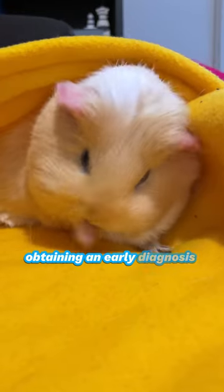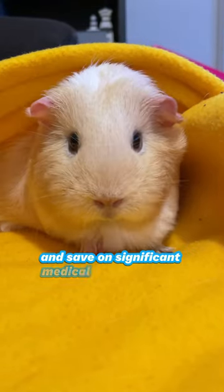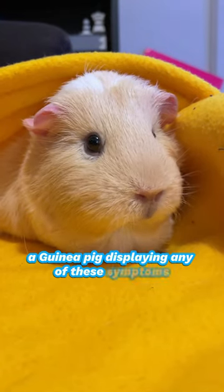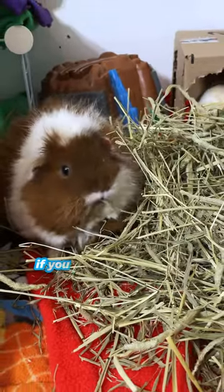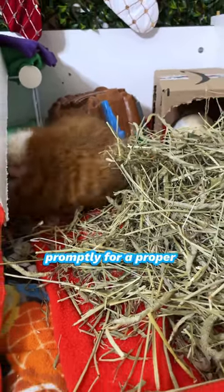Obtaining an early diagnosis from your vet can prevent further complications and save on significant medical expenses later. A guinea pig displaying any of these symptoms is certainly not feeling well. If you are not a specialist, please contact your veterinarian promptly for a proper diagnosis.